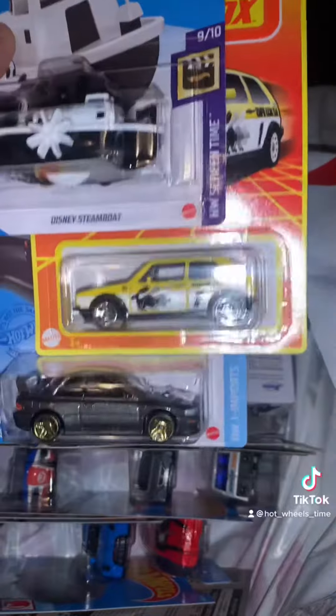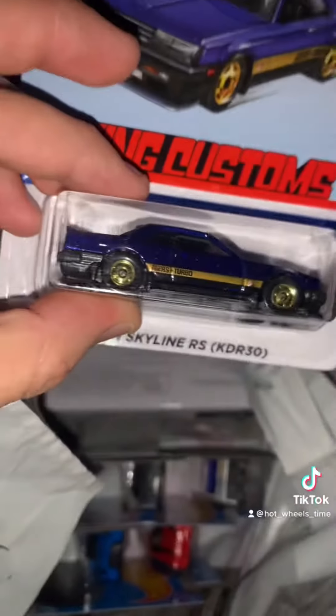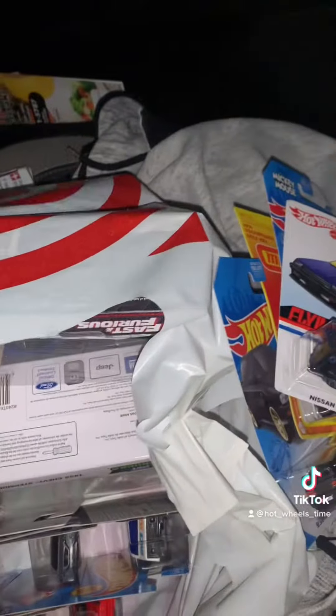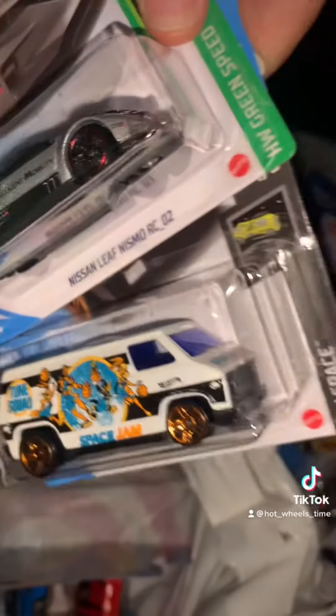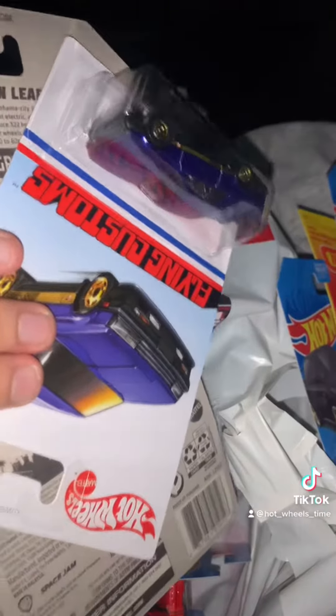They got the Charger Daytona — same stuff from yesterday. What I got from Target today: the Steamboat, I think this is a Golf MK1, the recolor for the 22B STI. I got the Nissan Skyline, the KDR30 from Flying Customs. I got the Space Jam van, the Nissan Leaf Nismo, and another Skyline.